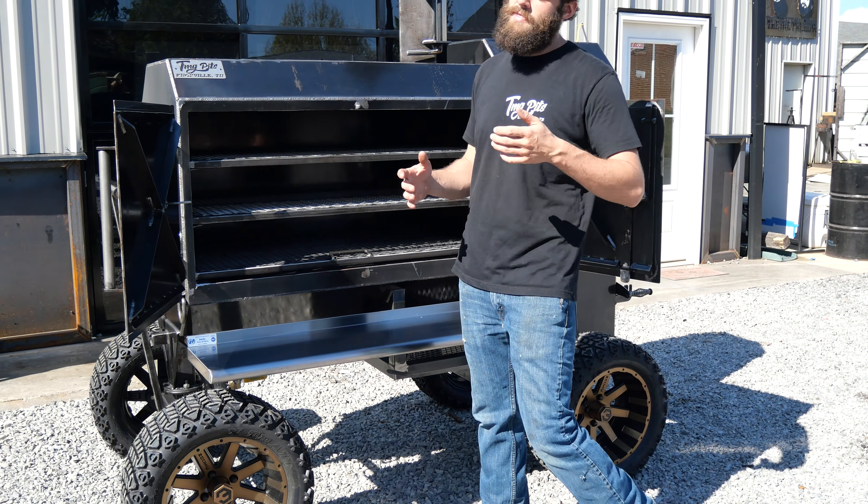Now, this is a Reverse Flow Smoker, and we build it Reverse Flow because in our extremely humble opinion here at TMG, for this style of smoker, Reverse Flow is the absolute way to go. It just makes for a super even cook temperature in here, really laid-back fire management, just all-around great smoker. You got a lot of cook room in this smoker.